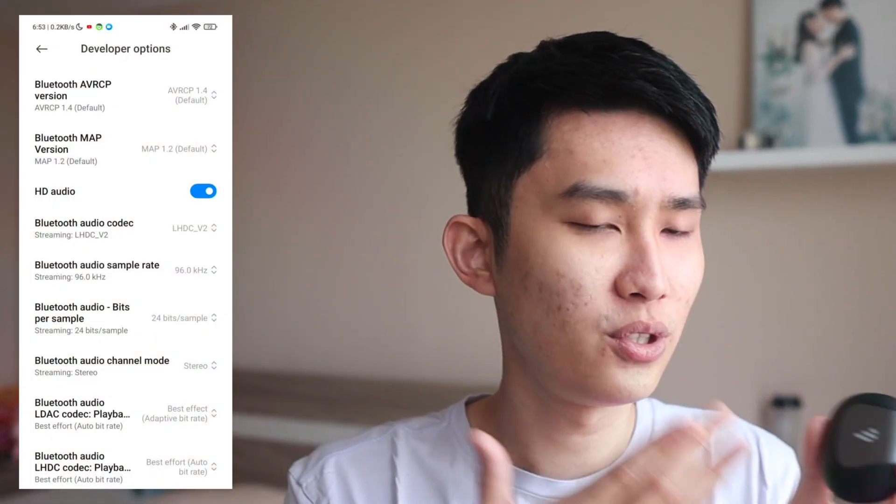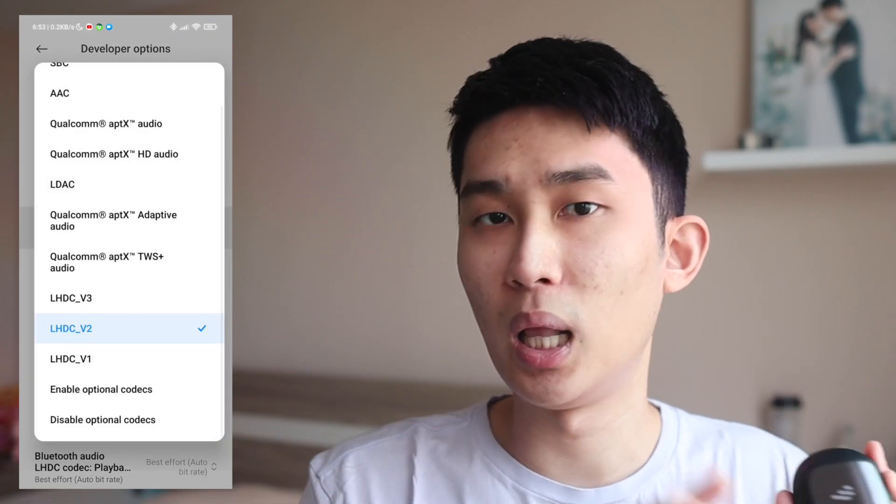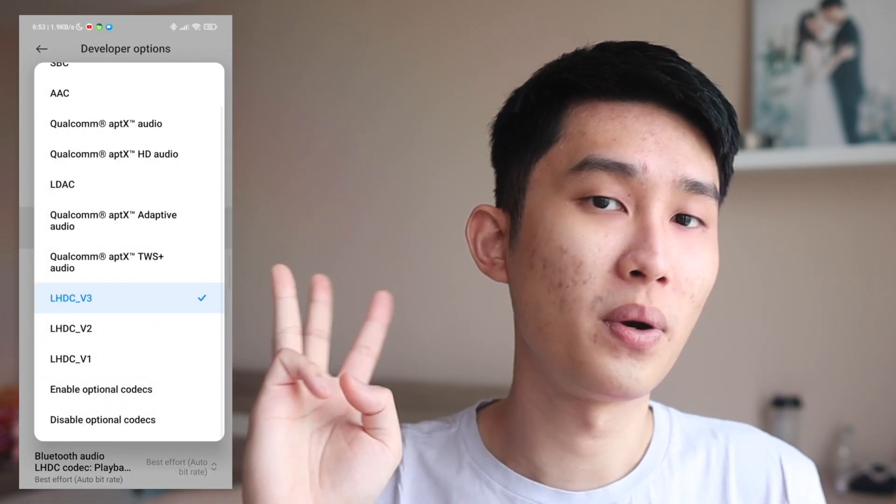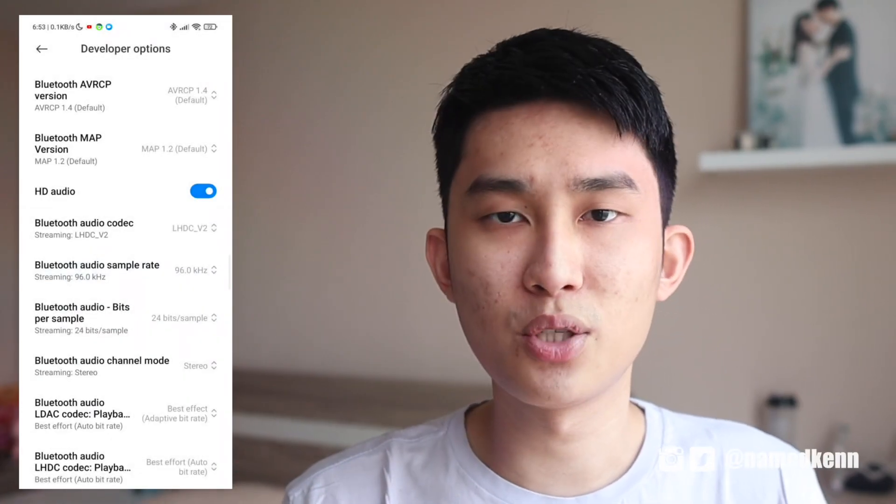In any case, this is still the first ever latency test I've ever done with LHDC and LDAC, and I noticed that the Neobuds Pro uses LHDC V2, while on my phone the latest standard is LHDC V3. So I don't know if that will improve the situation, but I'm hopeful. Please look forward to more deep dives like this in the future. Thank you so much for watching. I'm Kenneth, and I'll see you in the next one. Bye.